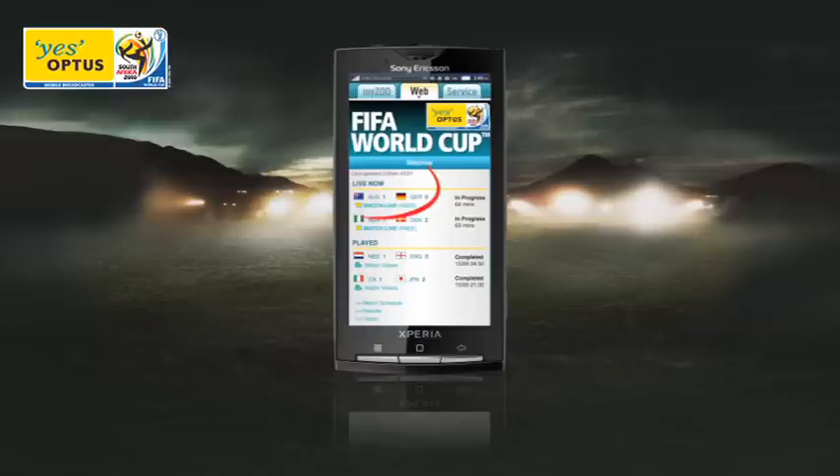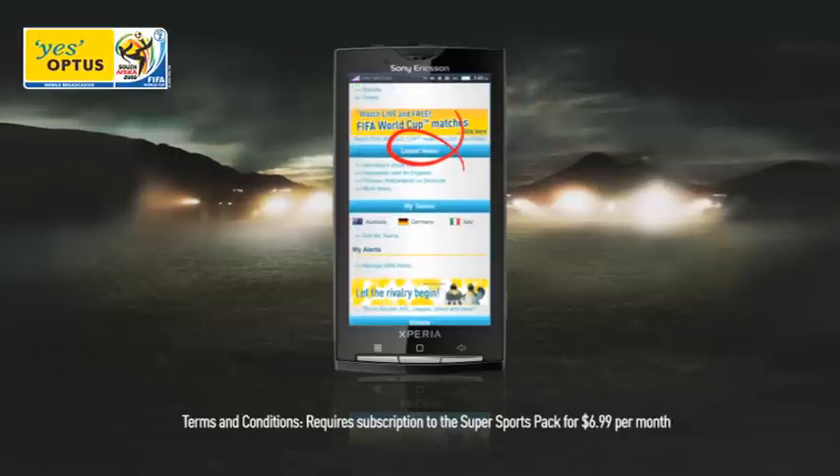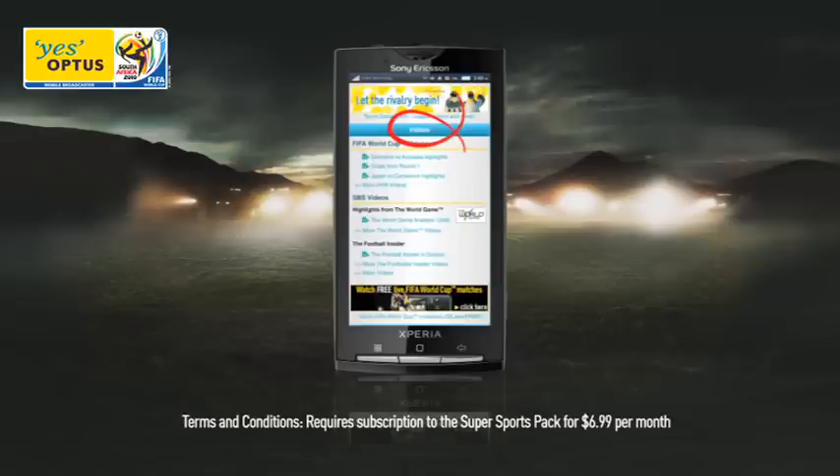If a live match is being played, simply click on the watch live link to view the game. To catch highlights from the latest games, click on the video highlights link. Scroll further down the site to check the latest news, set up SMS goal alerts or check out special analysis videos from the team at the world game. Everything is updated automatically so you don't miss any of the action.